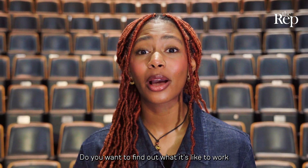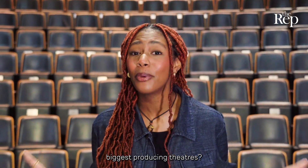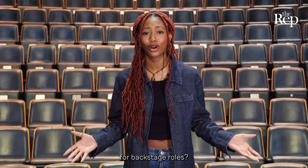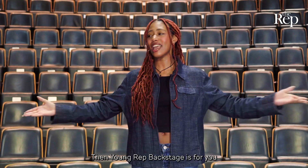Do you want to find out what it's like to work backstage in one of the UK's biggest producing theatres? Are you interested in an exciting new training programme for backstage roles? Then Young Rep Backstage is for you.